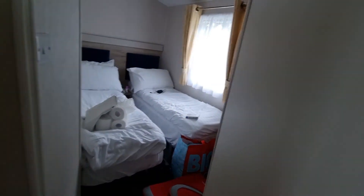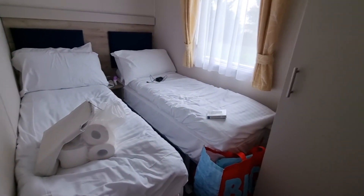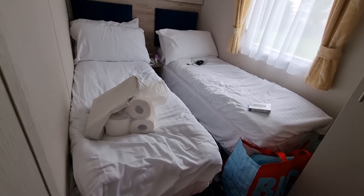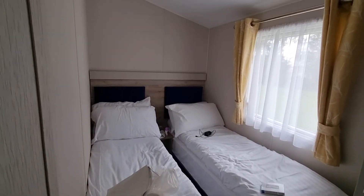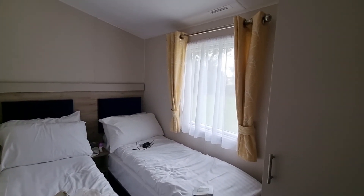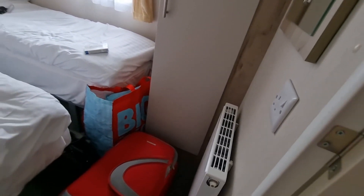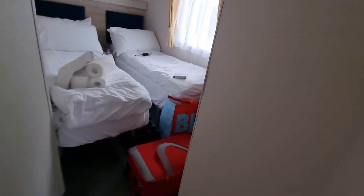This one here is one of the twin rooms. It's in use at the minute. There's storage, a wardrobe over there, a mirror, and a radiator.